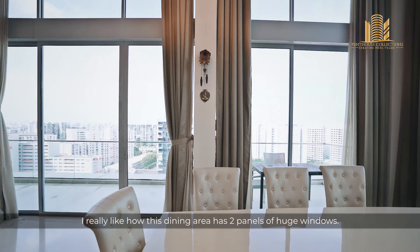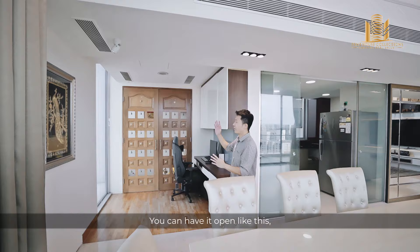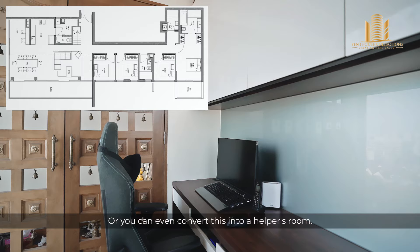According to the floor plan, this is a study room. But really, you can do a lot of things with it. You can have it open like this or enclosed. It can be your study desk as it is now — the owner also put in a prayers room for themselves. Or you can even convert this into a helper's room. There's a lot of flexibility over here.